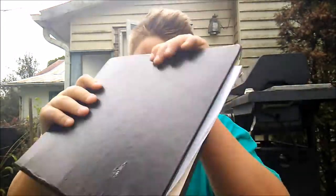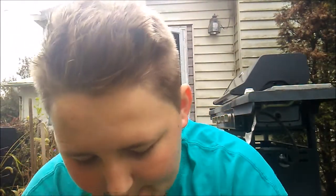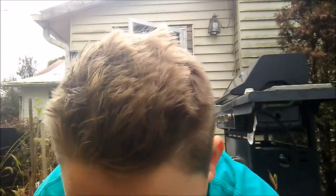Second is my ELA binder. Third is my sketchbook — this year I'm in advanced art. I'm in eighth grade and they have advanced art now. We had to have a sketchbook so I can draw and stuff.